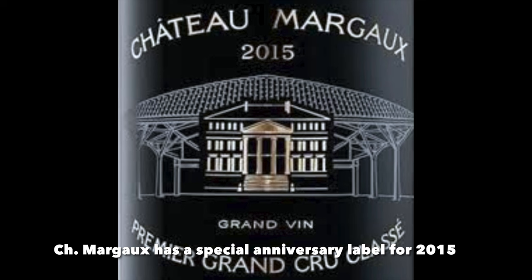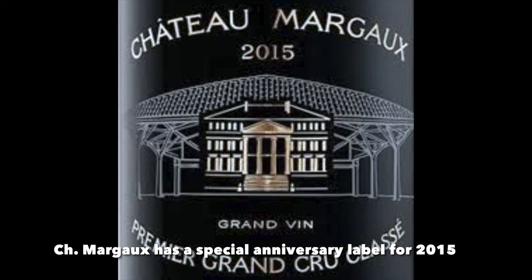Margaux's cellars were completely reconstructed, completed in 2015 — interestingly, the 200th anniversary of the original construction of the cellars, so that renovation was long overdue. 2015 is also a special vintage for Margaux, because that's arguably the best wine they have ever produced.